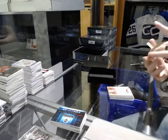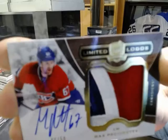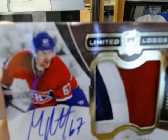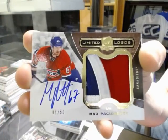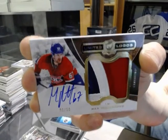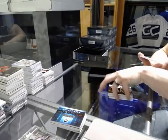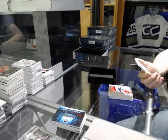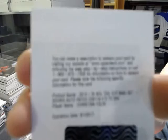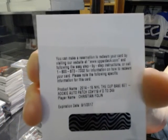We've got a Limited Logos number 6 of 50 for the Montreal Canadiens, Max Pacioretty. Limited Logos out of 50 for the Canadiens. And we've got a redemption for a rookie patch auto number 249 for the Minnesota Wild, Christian Bolin.